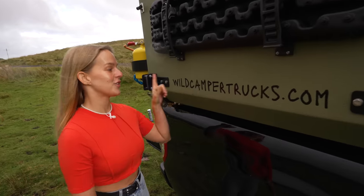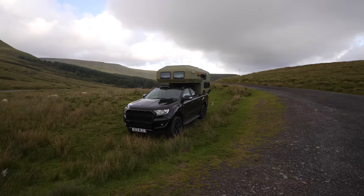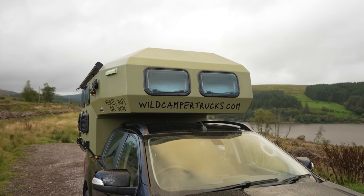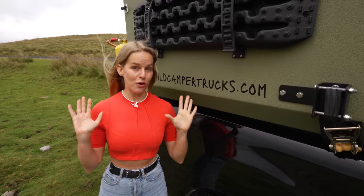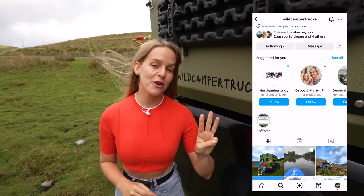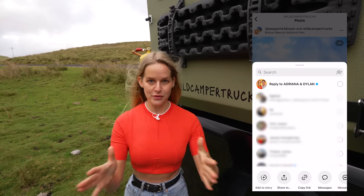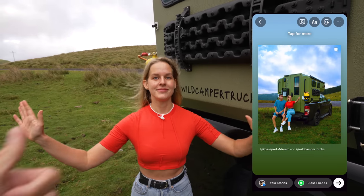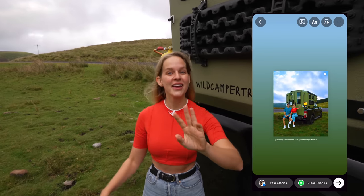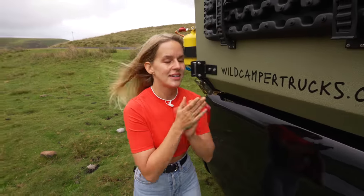We rented this truck from wildcampertrucks.com, but you can actually win a three-night stay in this camper truck. All you have to do is head to Instagram, follow wildcampertrucks on Instagram, look at the photo we posted in collaboration with them and share it to your story. That's it. Also follow us on Instagram! But literally, let's head inside - it is freezing.